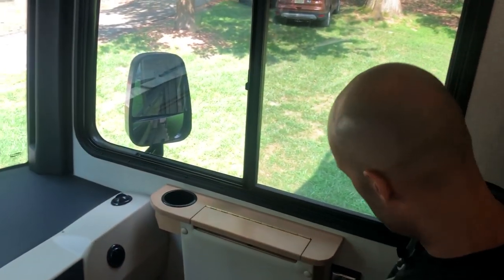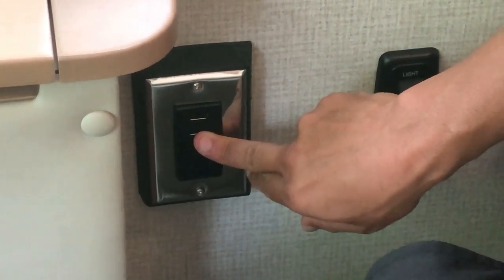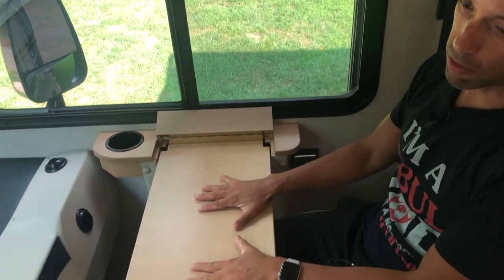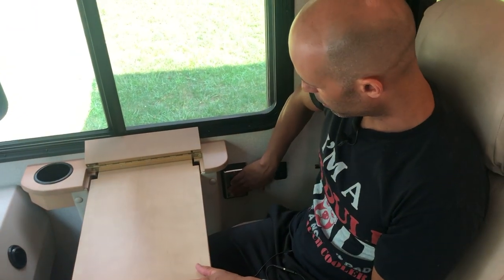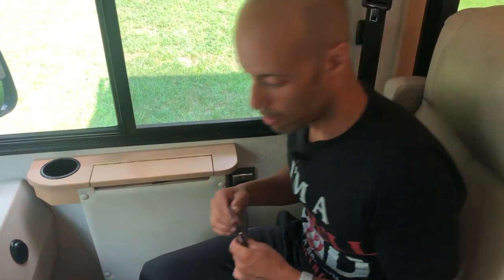You have an armrest with an outlet — a 110-outlet and two USBs. Just a control for your lights here. There's a nice desk that MJ takes advantage of — if somebody's driving, the other person can be on the computer. There's an outlet right there and two USBs. Note that this outlet only runs if the generator is on or you're plugged into shore power.